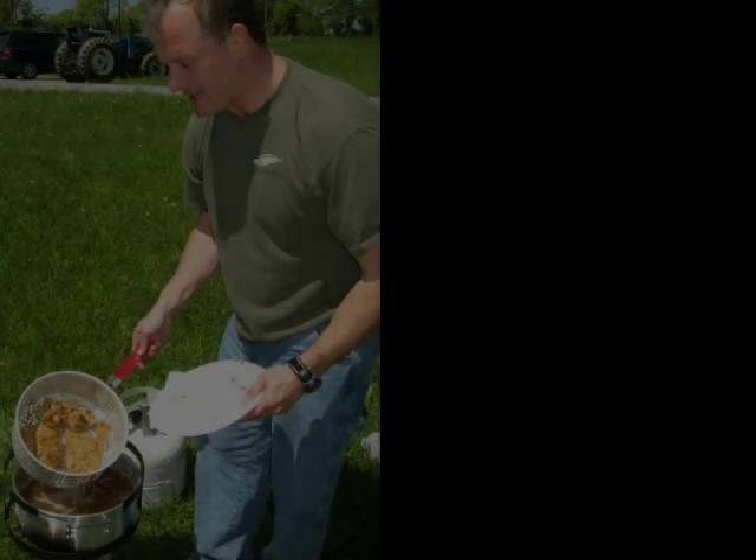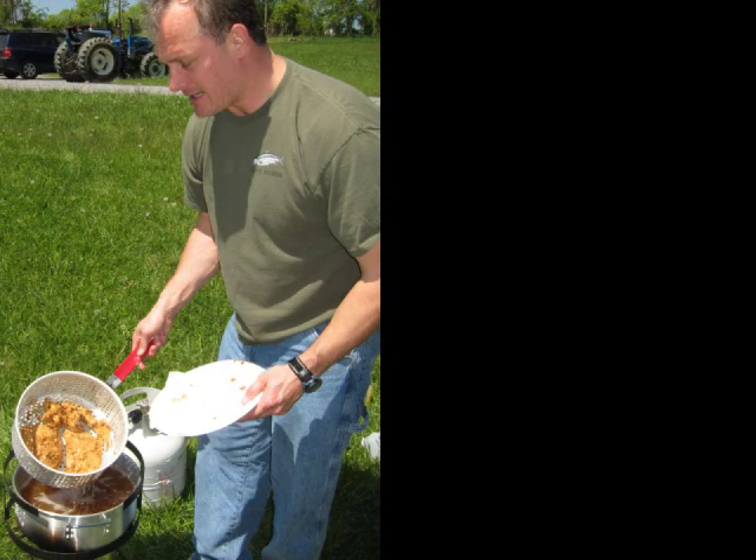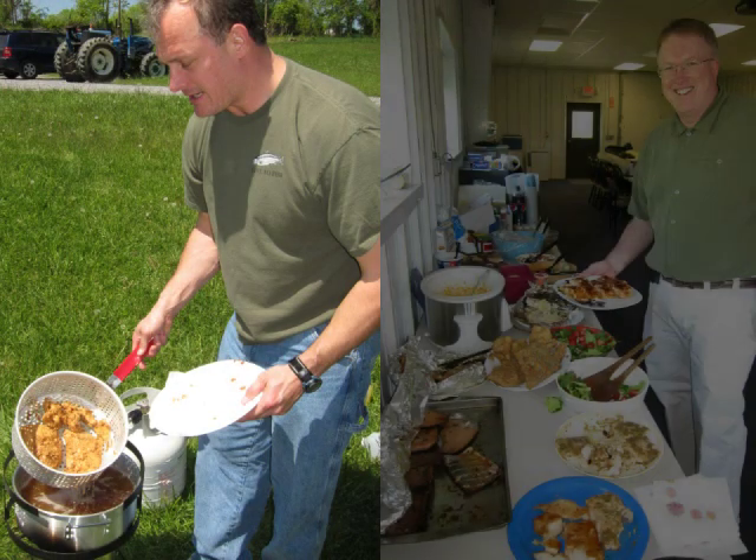The salmon produced in this system are nutritious, free from dangerous contaminants, and taste fantastic.